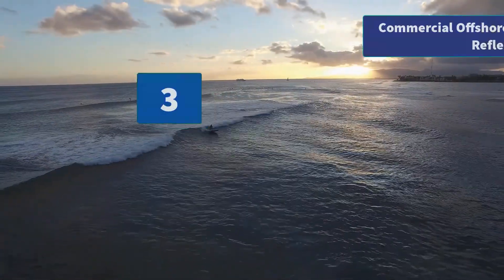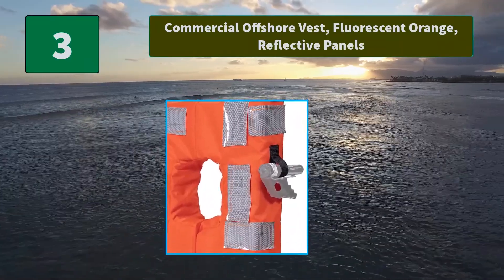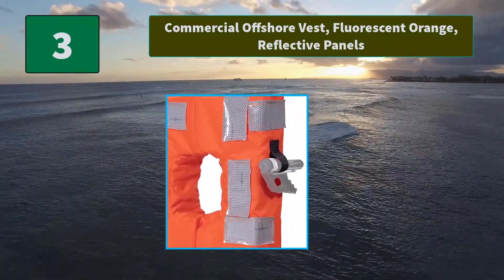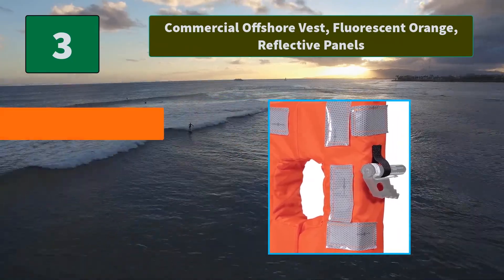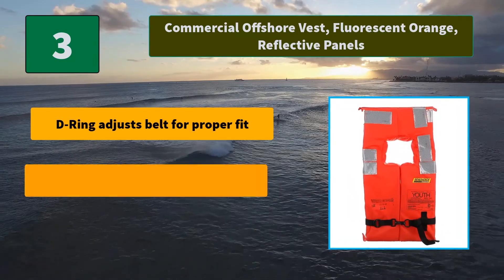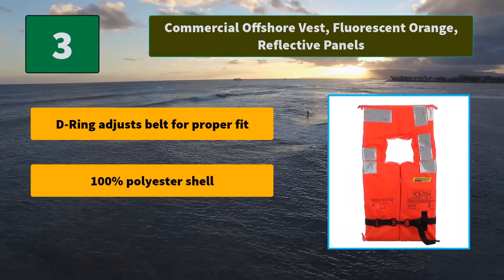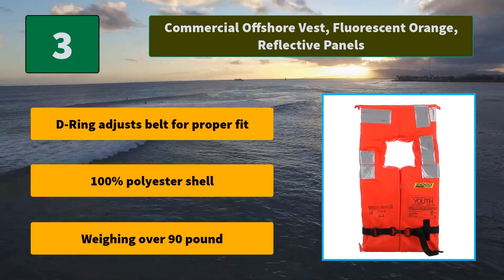Number 3: Commercial Offshore Vest, Fluorescent Orange. Reflective panels dot — high visibility fluorescent orange vest has reflective panels for enhanced visibility and a sewn-in loop for securing a light. Main features: D-ring adjusts belt for proper fit, 100% polyester shell, weighing over 90 pounds.